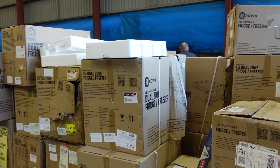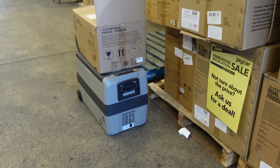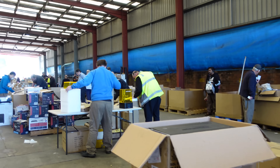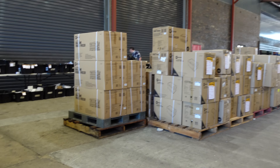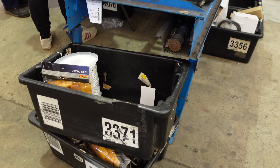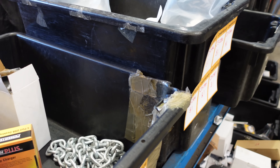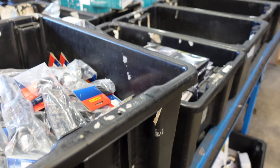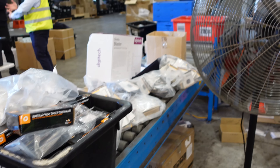Dual zone fridge freezers - they've just got tons and tons of them. Companies like Jaycar try out lots of products - they get them in thinking they might sell them, or they only sell them wholesale. There's all sorts of chains and miscellaneous stuff. Speaker polarity tester. Crimpers - that's pretty good.